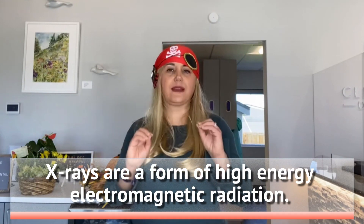X-rays are a form of high-energy electromagnetic radiation. They basically penetrate through our body to form an image on the film or on the screen. Did you know that cell phones, fluorescent lamps, microwaves, and computers all give out radiation more than dental X-rays actually do?